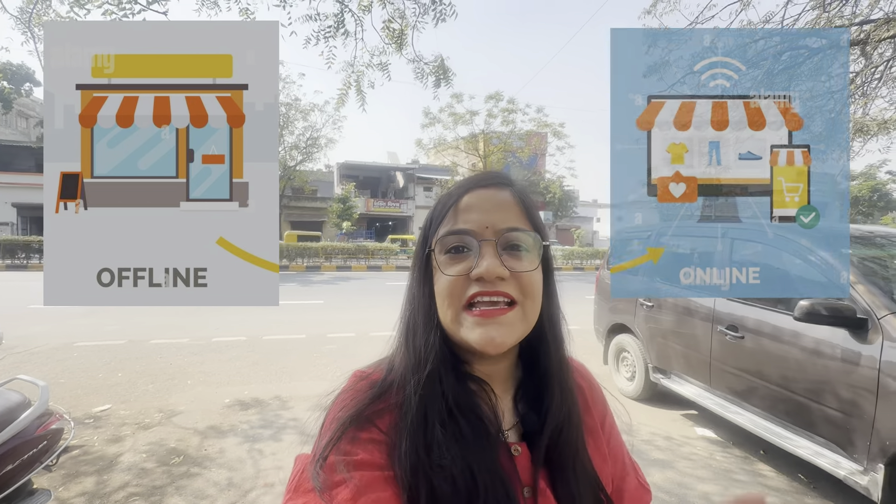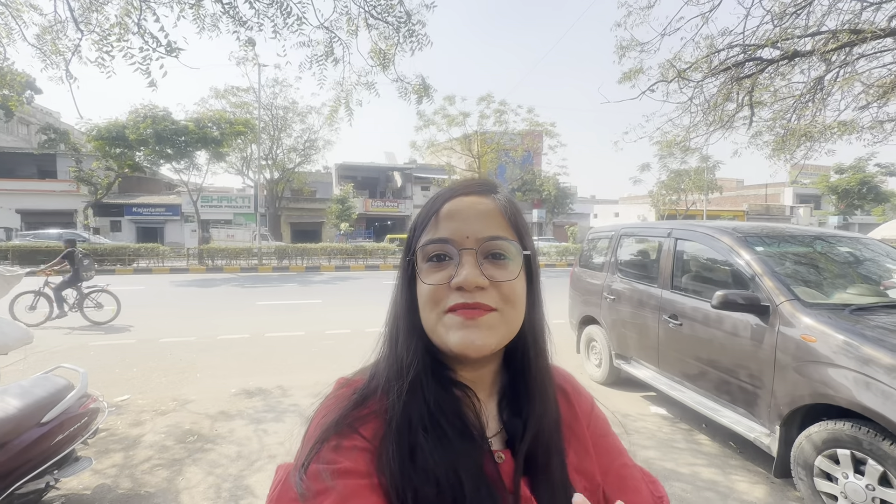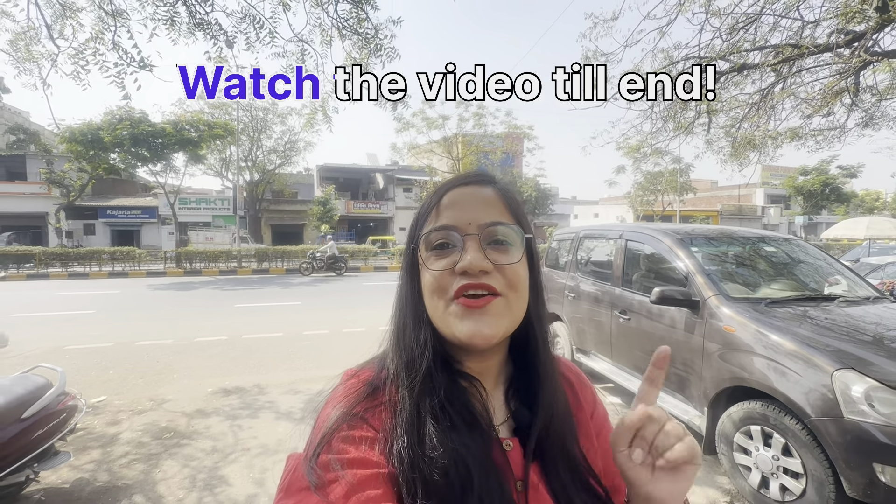Ahmedabad's manufacturer has solutions to all your problems. Let's see how they sell offline and online, what they sell, and how they sell. You will want to watch this video to the end.